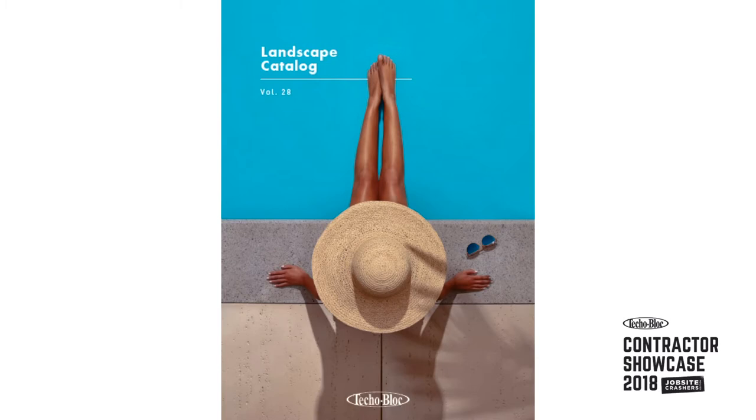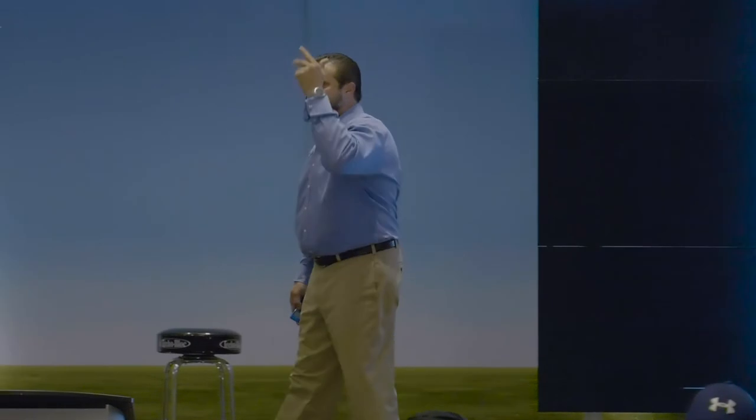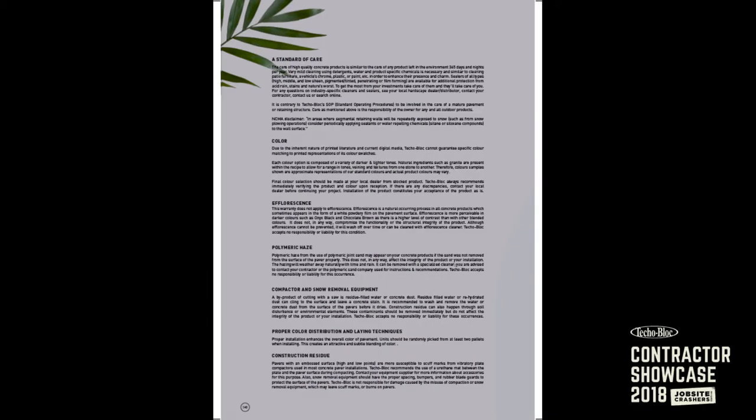Grab that catalog one more time, sit in front of your homeowners and go over our warranty with them line by line. Explain that it's the best one in the industry — color through and through, lifetime transferable, lifetime saline salt, meets and exceeds all world standards. Spend a few minutes on that section discussing color and color variation, efflorescence, mineral deposits, polyhaze, compactor, and snowplow removal equipment — they need to know this stuff.